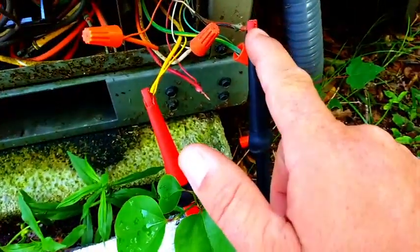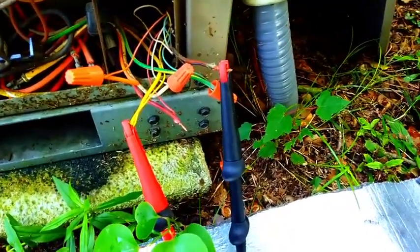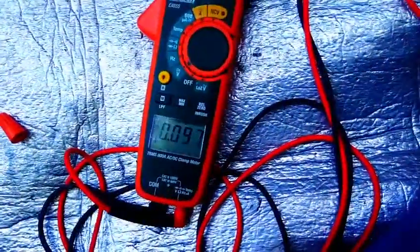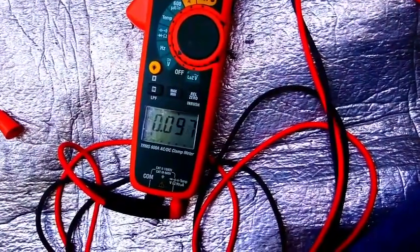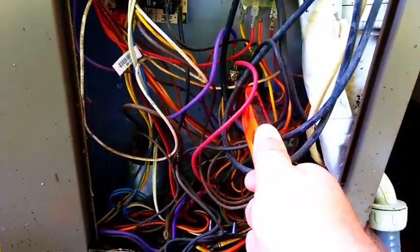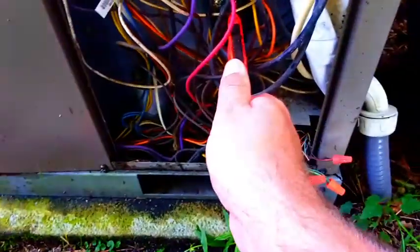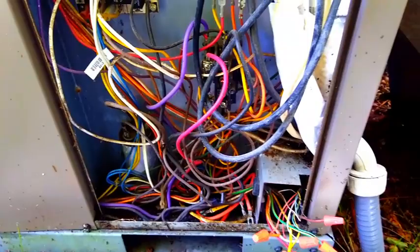I've checked between Coleman and R, which is our 24-volt hot. We have 27 volts, but between Y1 and Coleman, we don't have anything. So maybe we have a bad thermostat. We're going to give the contactor a push test just to make sure everything does come on when it's actually physically depressing. Everything works — just not getting our signal from the thermostat, so let's go check that out.